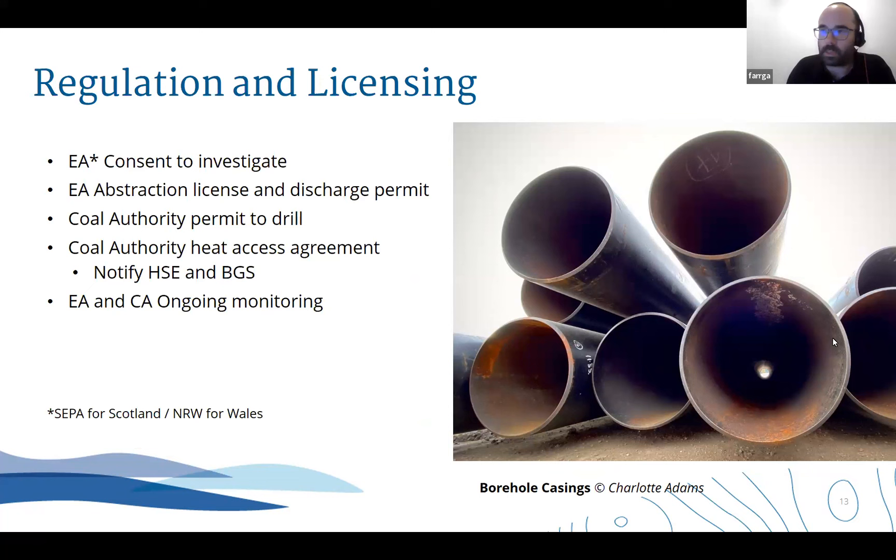Before we started drilling, especially since drilling intent was over 15 metres and for the purpose of abstracting water, we obviously spoke to the Environment Agency. The staff in the northeast have been brilliant throughout this process. We applied for consent to investigate and then ultimately abstraction licences and discharge permits for the abstraction and discharge wells. In tandem, the Coal Authority obviously needed permits to drill since it's accessing our property, and ultimately a heat access agreement when the scheme was finished. We notified the HSE and all borehole logs were submitted to the British Geological Survey.